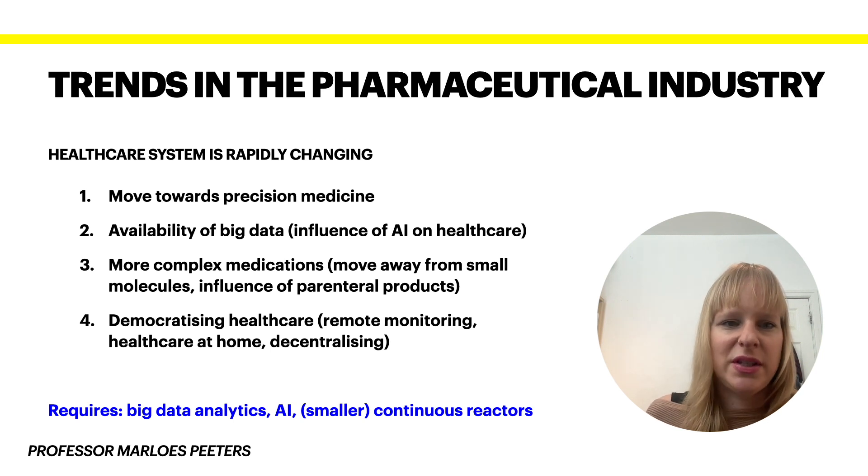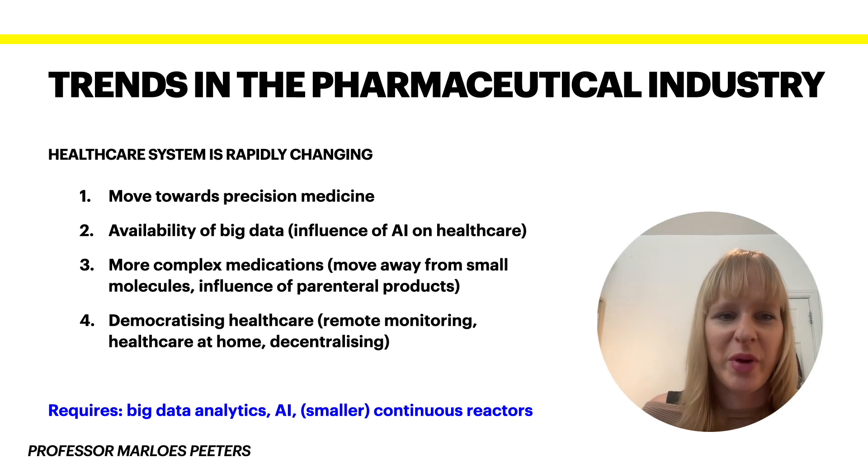We see some of these trends play into this — so precision medicine, and you might also come across the term personalized medicine, even though people tend to prefer the term precision nowadays, because it doesn't necessarily mean the medication is personalized towards the individual patient.